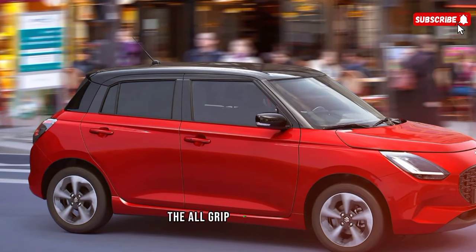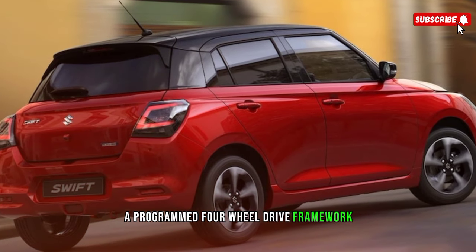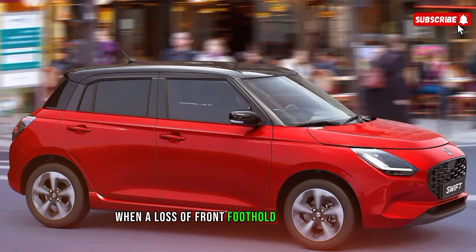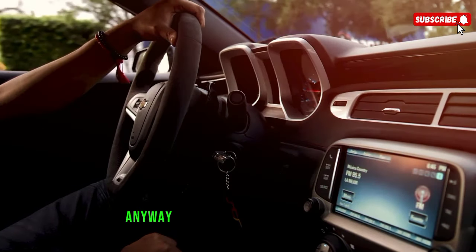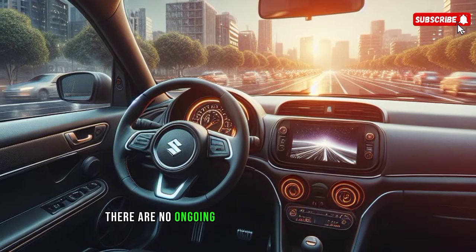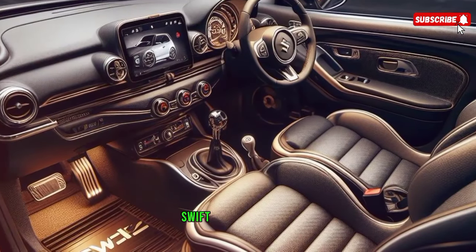The Allgrip Auto automatic four-wheel drive system provides additional security by engaging when a loss of front traction is detected. It is worth noting that there are currently no plans to release the Suzuki Swift in the American market.